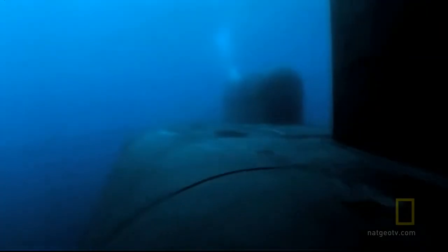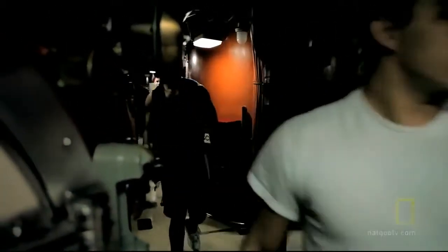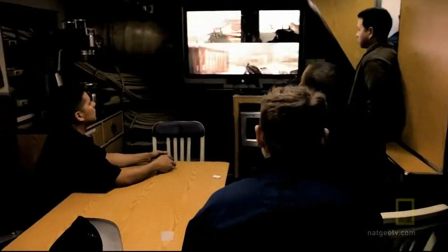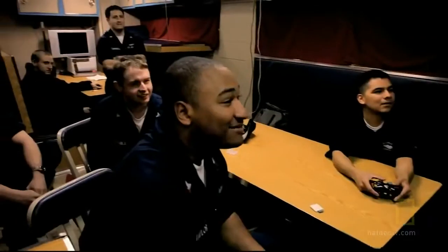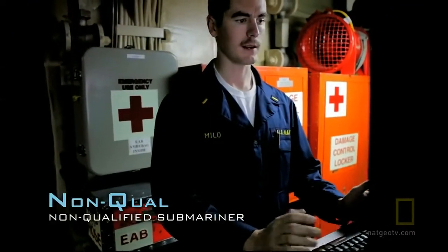You can't think about where you are, what you're doing, or how much longer you have — it just makes things feel longer. In their sunless underwater world, submariners live on a different clock: six hours on watch, six hours for training and maintenance, and about six hours to catch up on everything else — then the day starts over again.